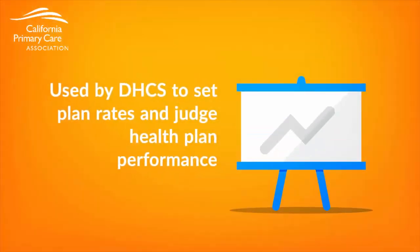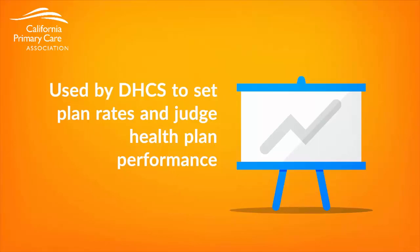Third, the Department of Health Care Services, or DHCS, ultimately uses encounter data to set health plan rates and to judge health plan performance. Plans care about quality measures very much because they care that their members are getting good quality services, but they also care that the measurement is accurate because the state uses this data to assign Medi-Cal members to specific plans based on how they perform on quality measures. The state also uses encounter data to set future capitation rates for both plans and sometimes capitated providers.